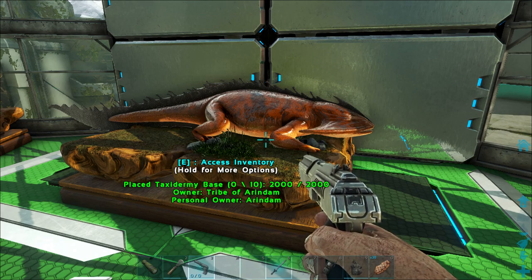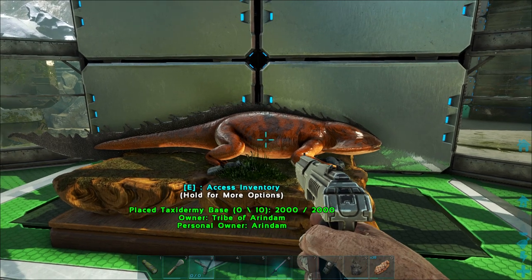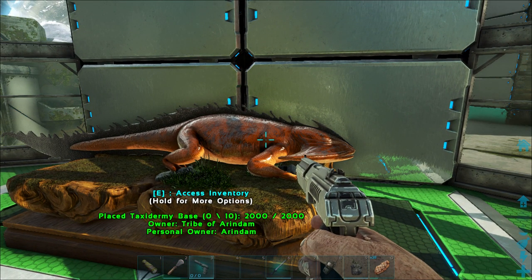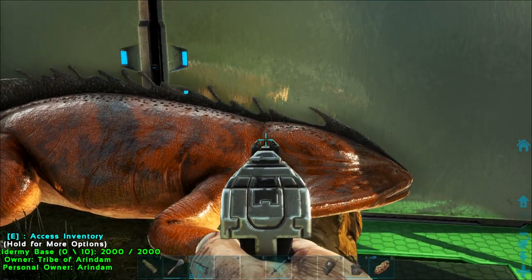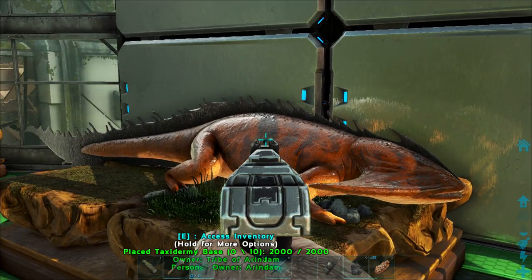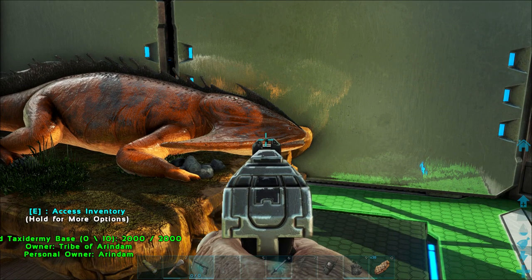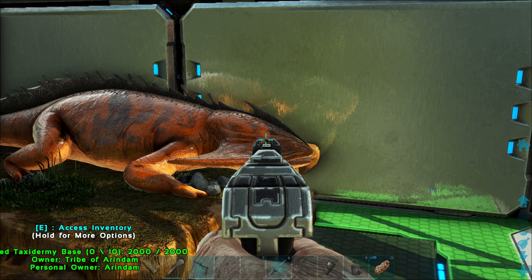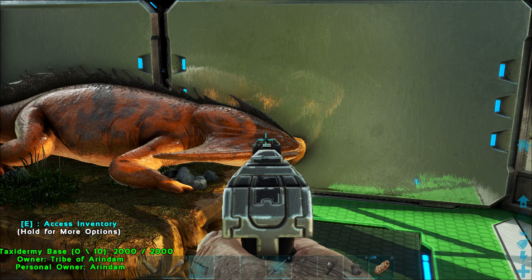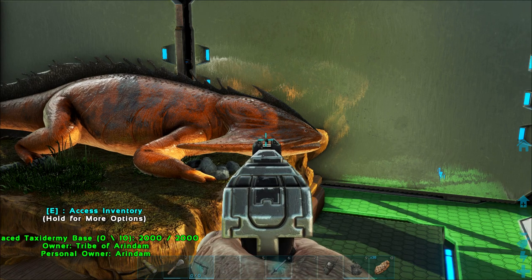Next we have Diplocaulus, an extinct genus of Lepospondyl amphibians which lived from the late Carboniferous to Permian periods of North America and Africa, before the age of the dinosaurs. Diplocaulus are by far the largest and most well known of the Lepospondyls, characterized by a distinctive boomerang-shaped skull. They had a stocky salamander-like body but were relatively large, reaching up to 1 meter in length. The most distinctive feature was a pair of long protrusions or horns at the rear of the skull. It has been proposed that the tabular horns acted as a hydrofoil, allowing the animal to more easily control how water flows over its head, letting it rise in the water column of a river or stream quite quickly and easily.